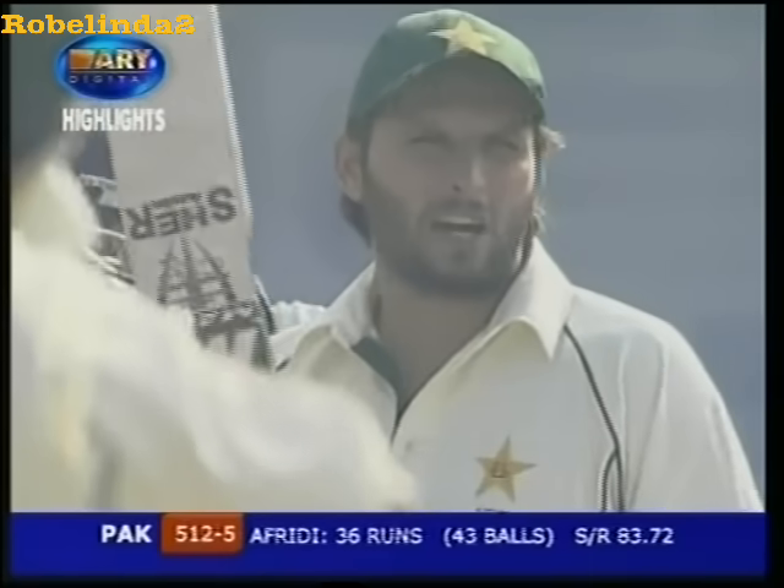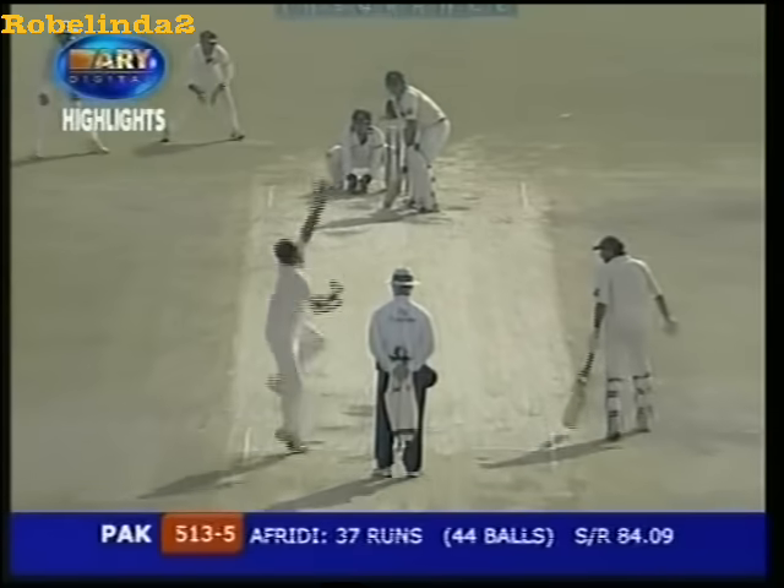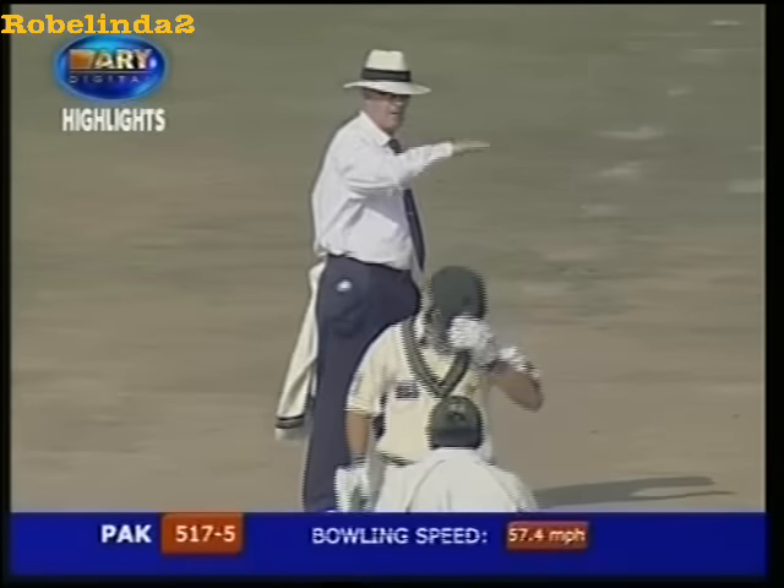Picking it up from a length outside the off stump — can't be easy on the bowler. And again, poor line. He won't be a happy man. Anil Kumble — yet another boundary. This time to Kamran Akmal.